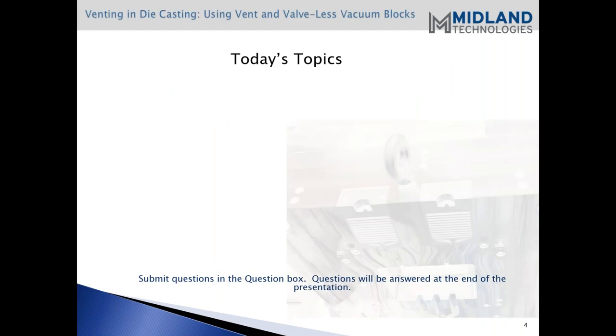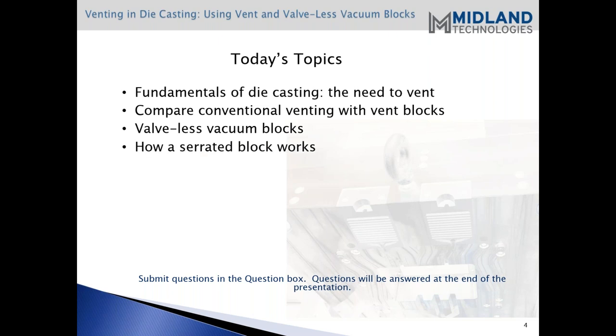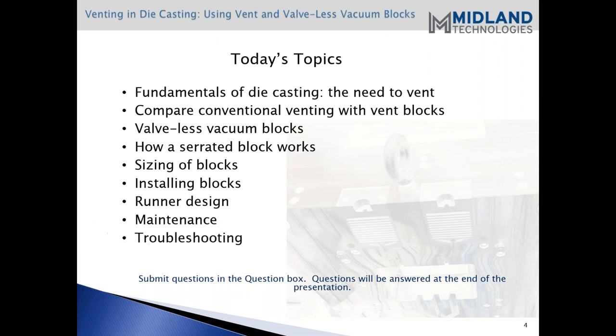Good morning, everyone. Thank you for attending our webinar today. We will be talking about venting and die casting using vents and valveless vacuum blocks. This is Bill Zabracchi, engineering manager here at Midland, and Larry Winkler. Today's topic will deal with the fundamentals of die casting and the need to vent. We'll compare conventional venting with vent blocks, look at valveless vacuum blocks, how a serrated block works, the size of the blocks, installing blocks, runner design, and also maintenance and troubleshooting.